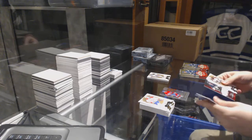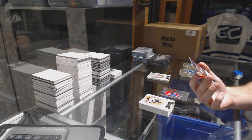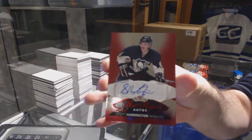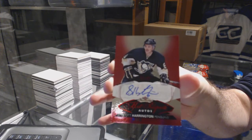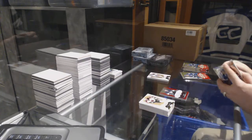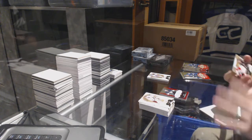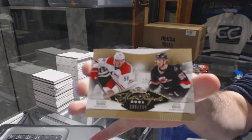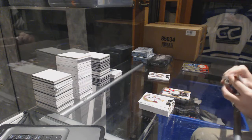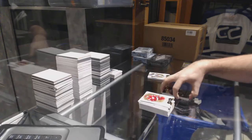We've got number 27, a red glow autograph for the Pittsburgh Penguins - Scott Harrington, number 227. We've got a double rookie for the Carolina Hurricanes of Woods and Schug - dual rookie. Ekblad - I hope it's Ekblad - that's kind of cool. Montreal Canadiens era CCM Metal Universe.